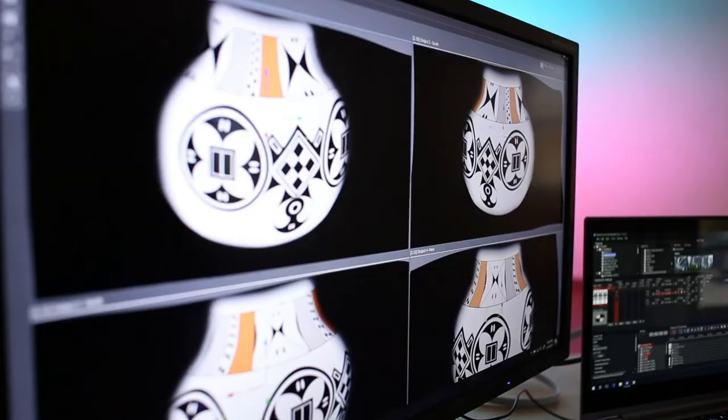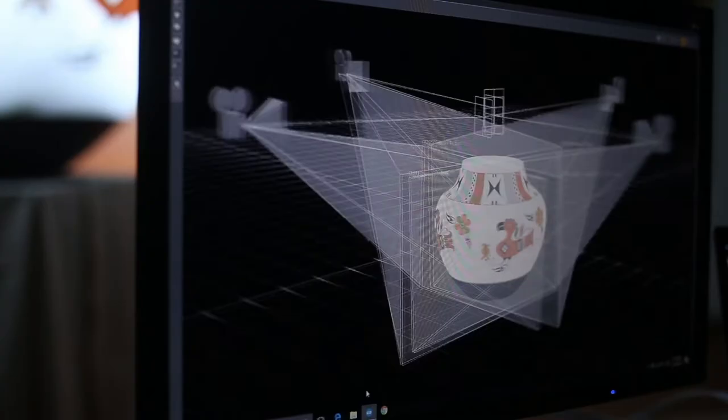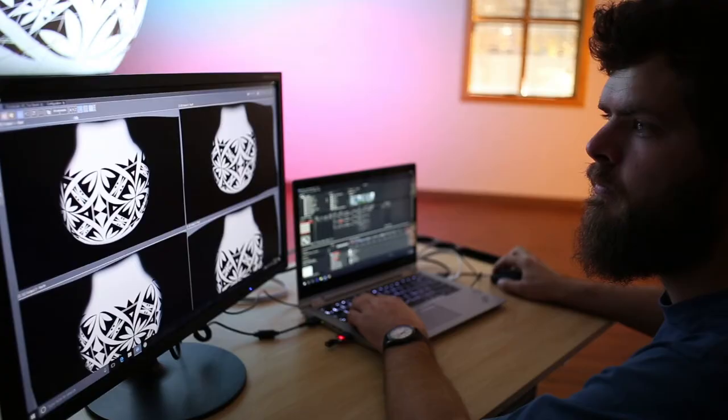The moment I think I realized that it all came together was when we finally put some of Michelle's actual artwork on the pot. It's awesome to see it jump from the 2D screen onto the 3D object.